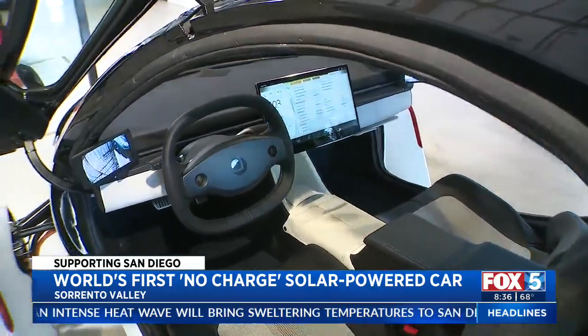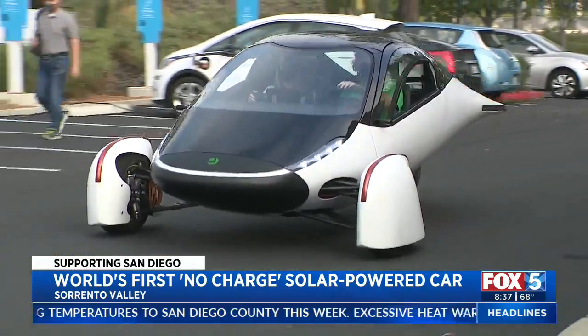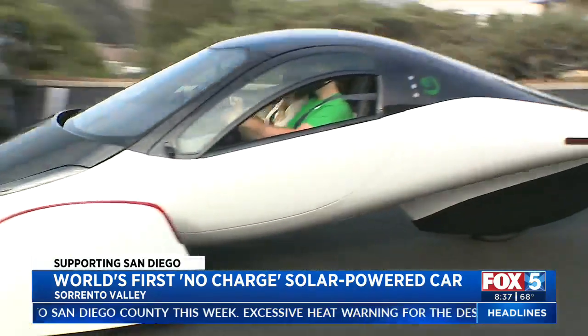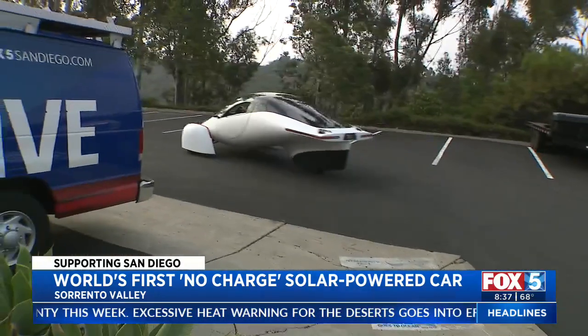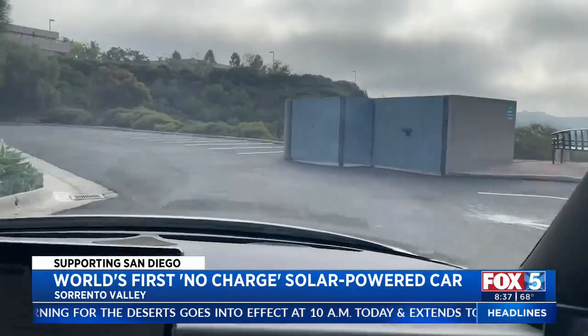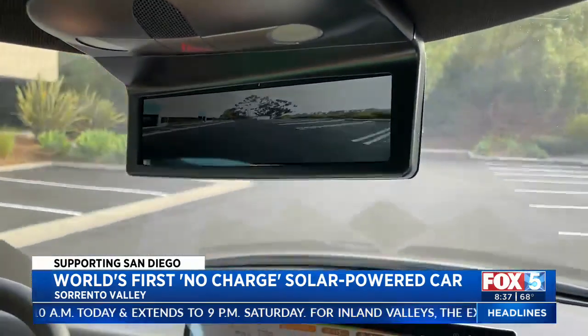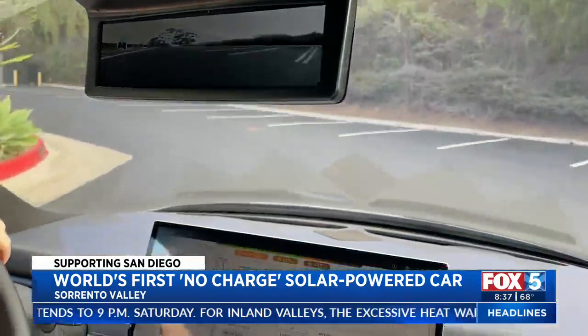It looks cool. Drives cool. We were just in it, and I didn't realize it could go so fast. Explain the performance behind the car. It really starts with the lightweight structure and the in-wheel motors. There's no gearbox, no drive shaft, no CV joints. All of the power is right there — it's a very simple, easy architecture. The full power is available from zero RPM.